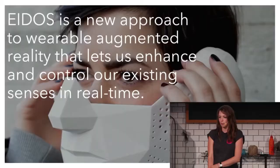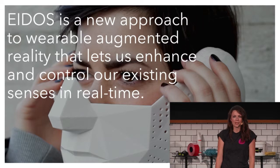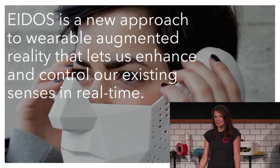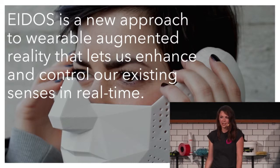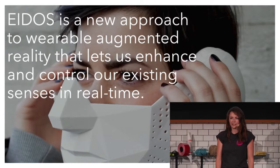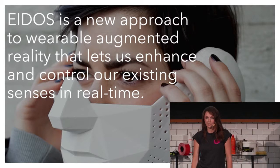Eidos is a new approach to wearable augmented reality that lets us control and enhance our senses in real time. It's an approach that starts not with electronics and sensors that we can embed in devices to be worn and carried around with us, but instead it starts with the human body itself and how we can physically manipulate our bodies to allow us to experience and perceive the world differently.